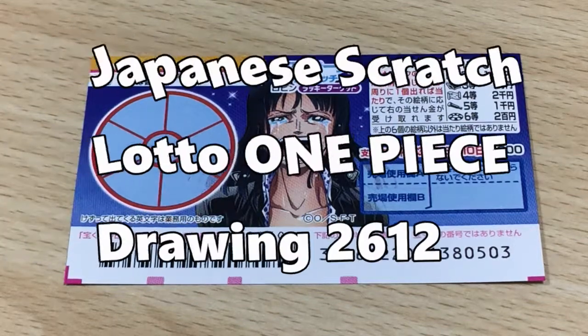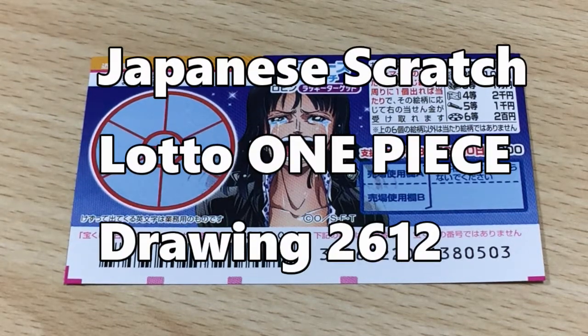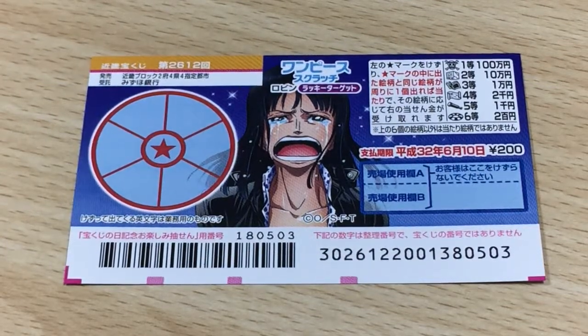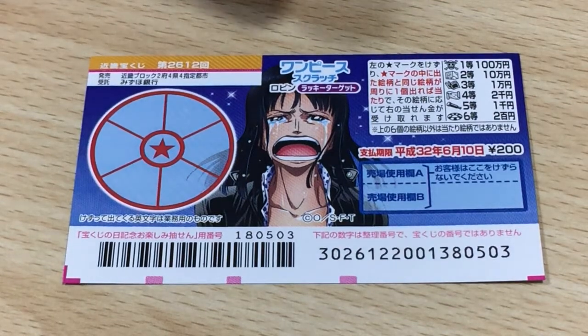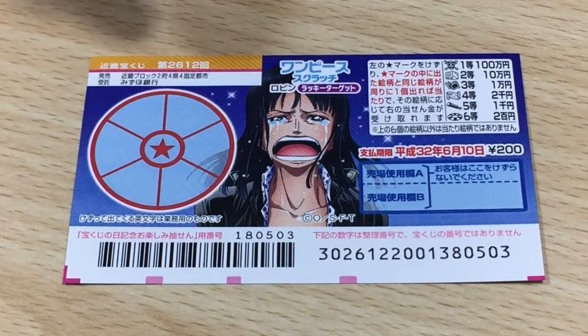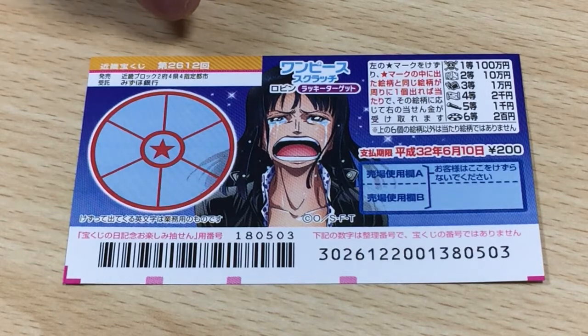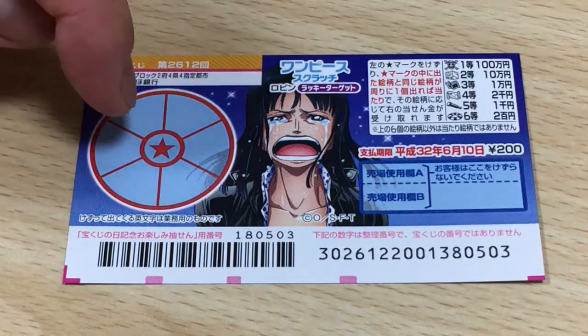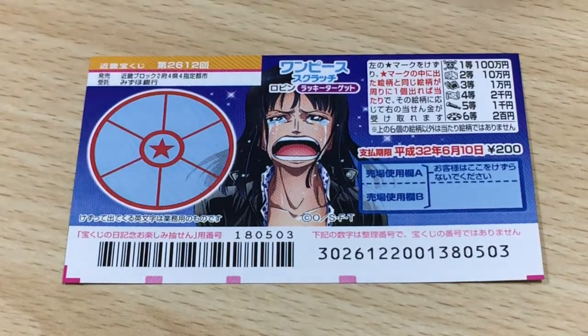Hello, my lottery friends, it's James in Japan. It is May 23rd, 2019. I have another Japanese scratch ticket called One Piece for drawing two six one two. The top prize is Hyakuman. This is the scratch area.